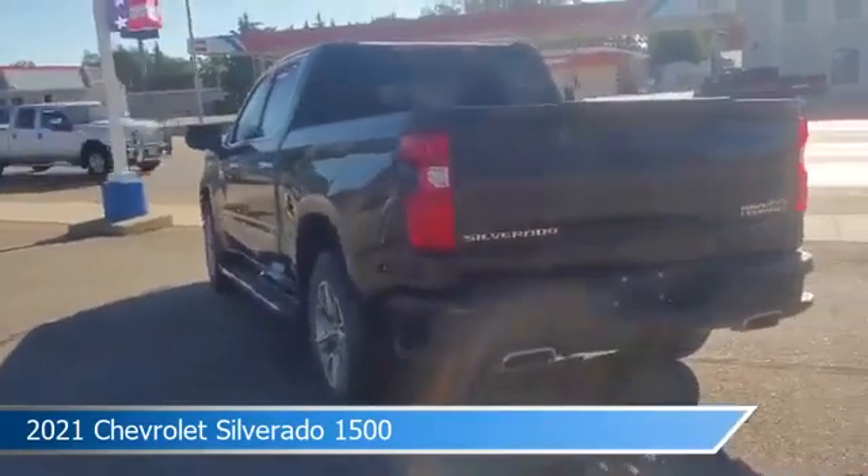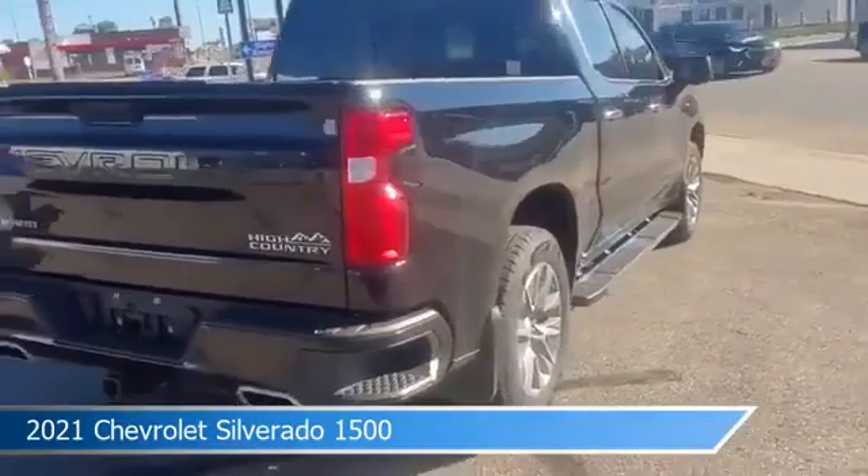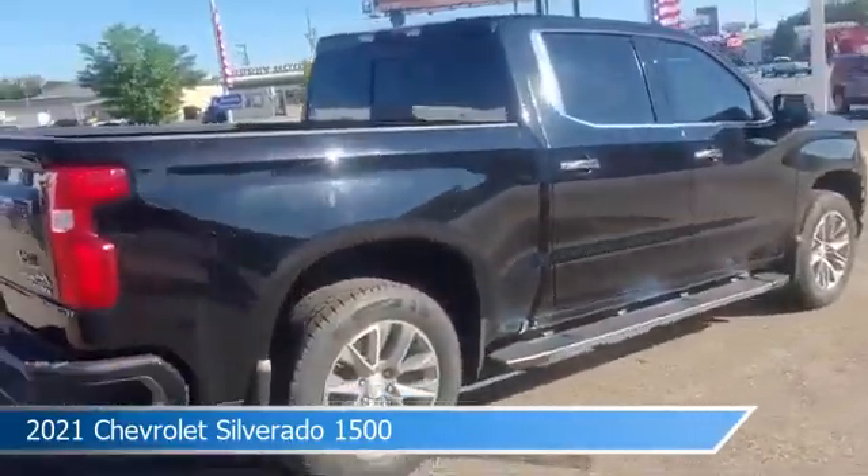This car comes with some great features including anti-lock brakes, heated seats, audio controls on steering wheel, auxiliary input and more. Come in and check it out today.